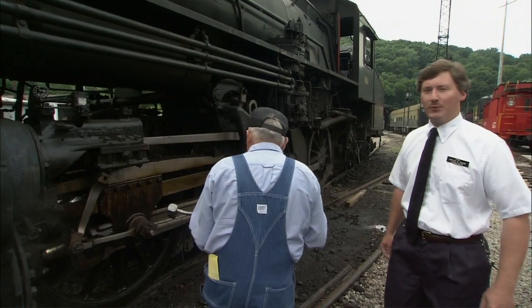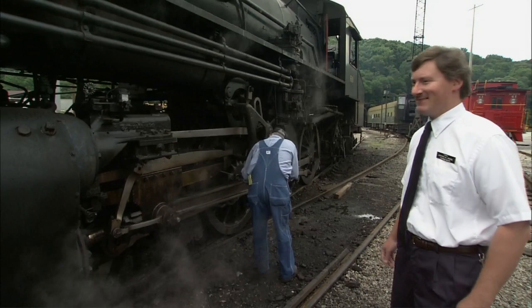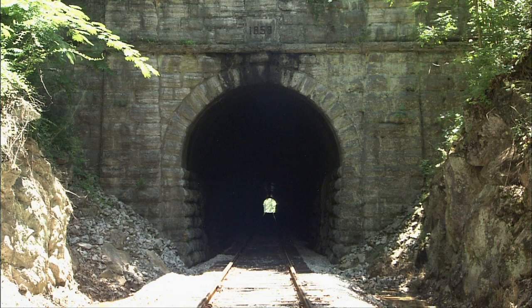Proper maintenance is something they're proud of here — whether it's restoring an old locomotive or keeping up gems like this old tunnel that was hand-dug before the Civil War. Attention to detail and authenticity of experience keep visitors climbing aboard year after year.